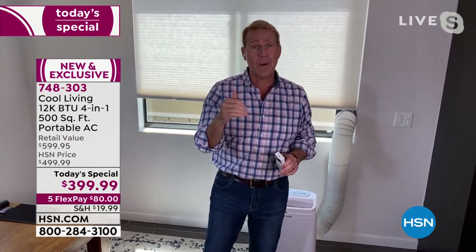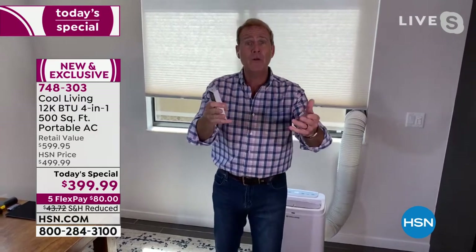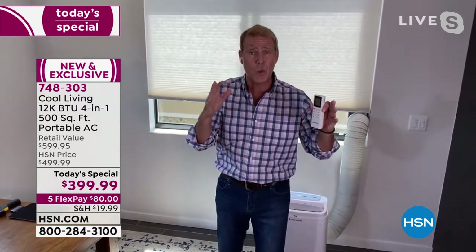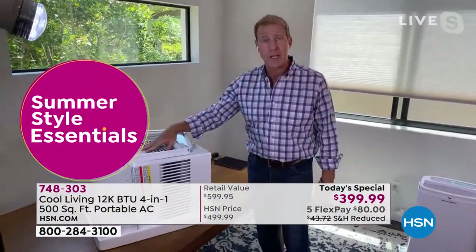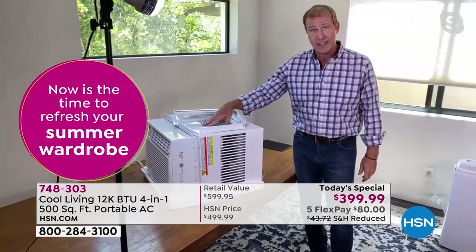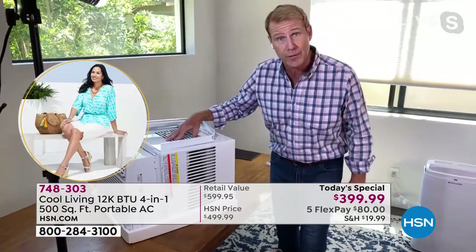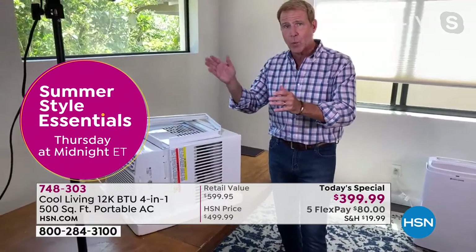If you get it home and you don't love it, send it back — but I know you'll love it. I don't want you to get stuck where it's the middle of July and you have to go to the big box store. They're called window kickers — according to my brother-in-law who has owned an air conditioning and refrigeration company for over 25 years in Fort Myers, Florida — because when it's in the window, it actually vibrates the window, blocks any light from coming in.